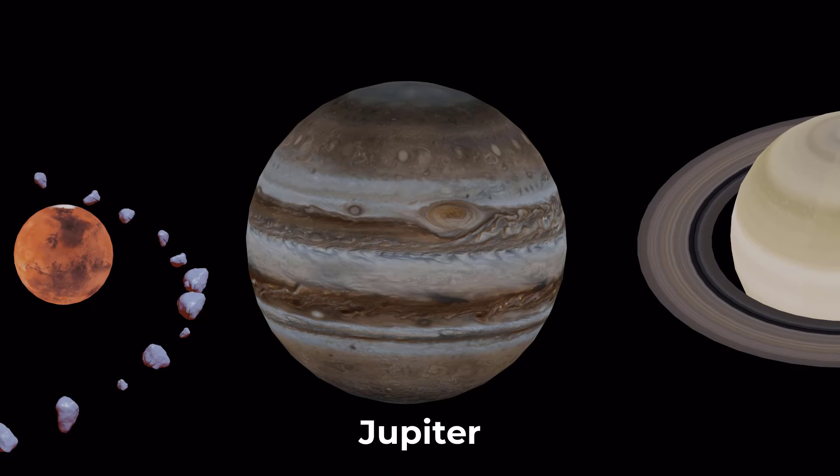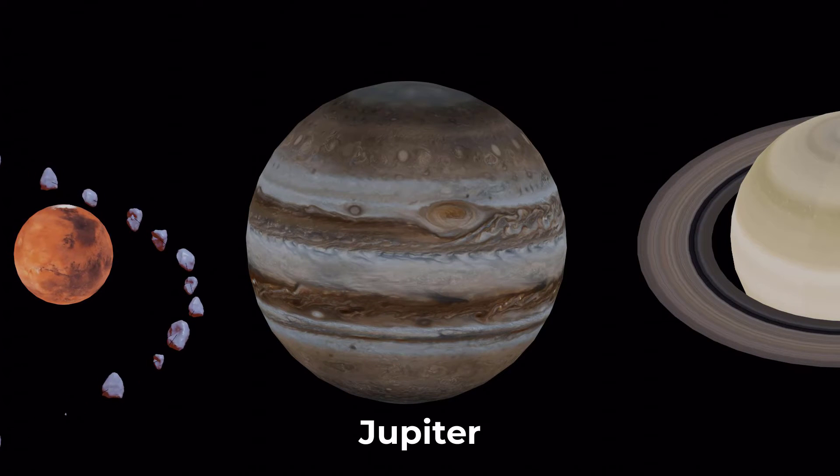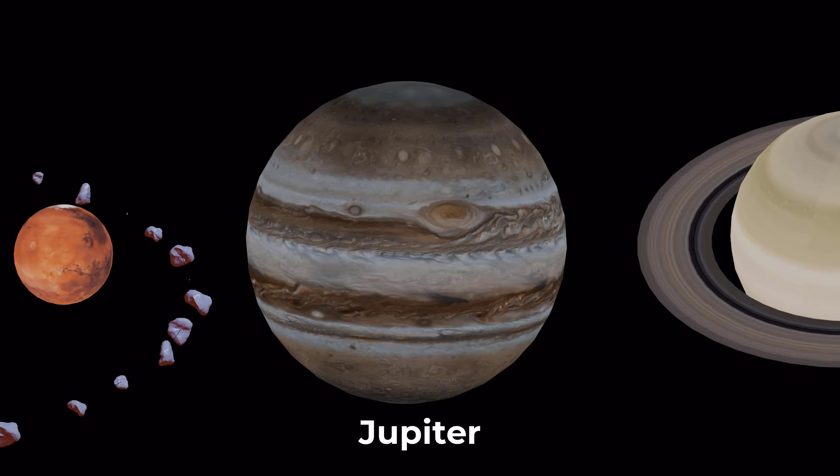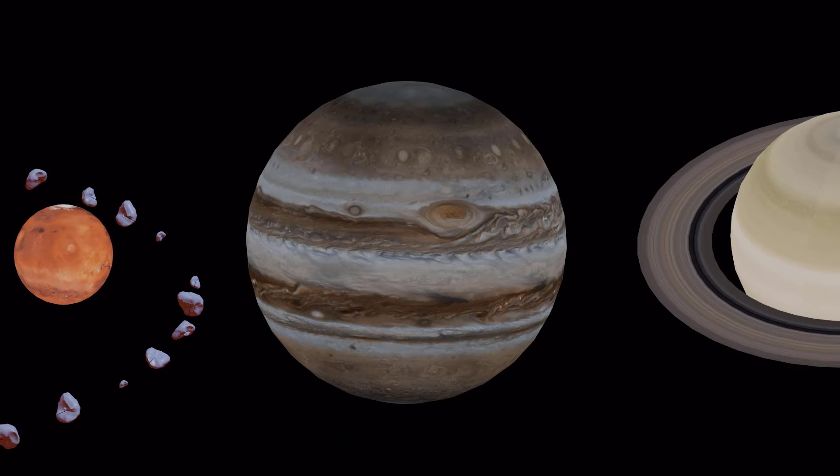Jupiter is the fifth planet from the sun and it's the largest planet in our solar system. It's a gas giant with powerful winds and it's home to some of the most iconic features in our solar system, like the Great Red Spot.